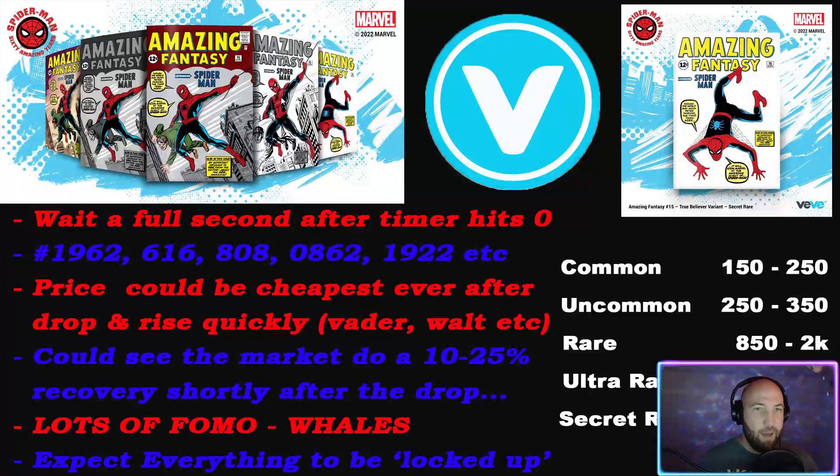There's the variant covers - this is the secret rare. Some people are actually going to be sleeping on the variant covers. If you talk to comic book collectors, a lot of times they won't just get the original cover, they also want the variant covers too. Don't cut the ultra rare short either - I think people are going to be stacking the commons the most while whales shoot for the secret rare.